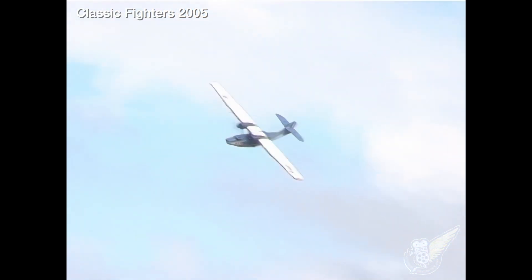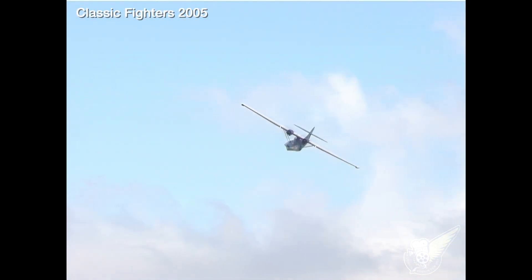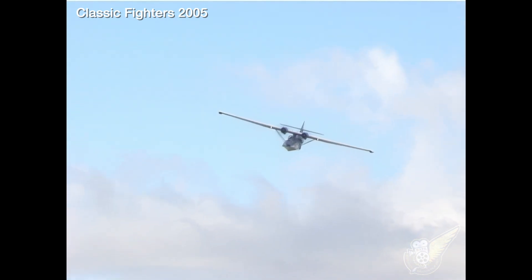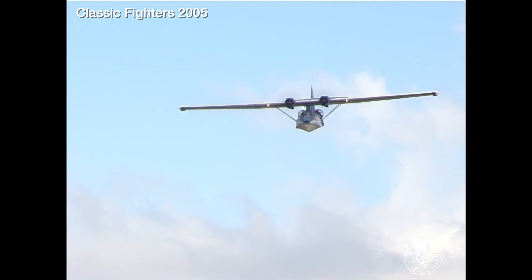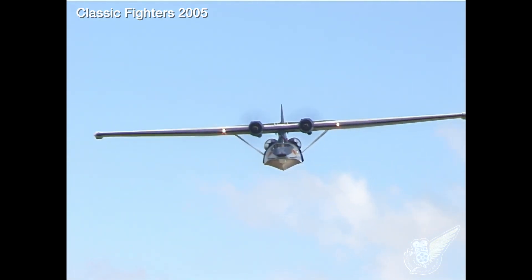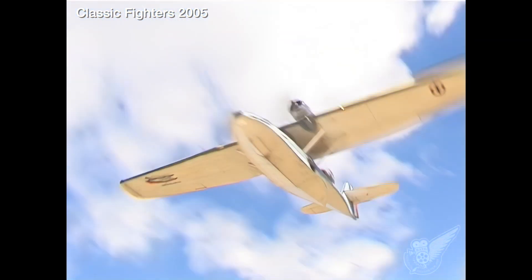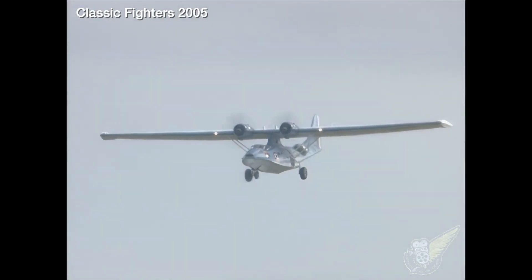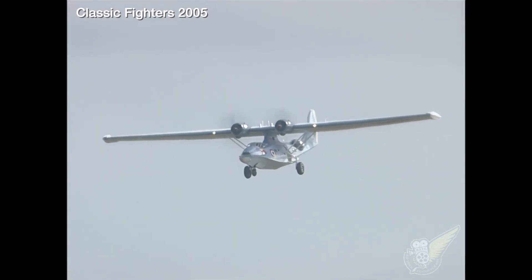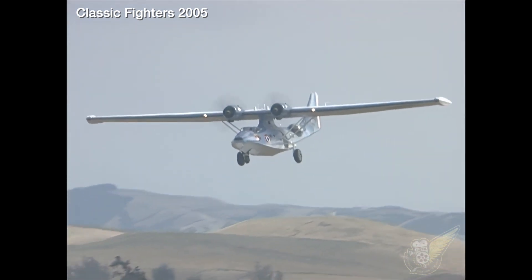In 1946, one such aircraft was used to transport the independence leader Ho Chi Minh from Hanoi to Ha Long Bay to meet with French naval officers. After nearly three decades of use, the French Catalinas were finally withdrawn from service in 1971.